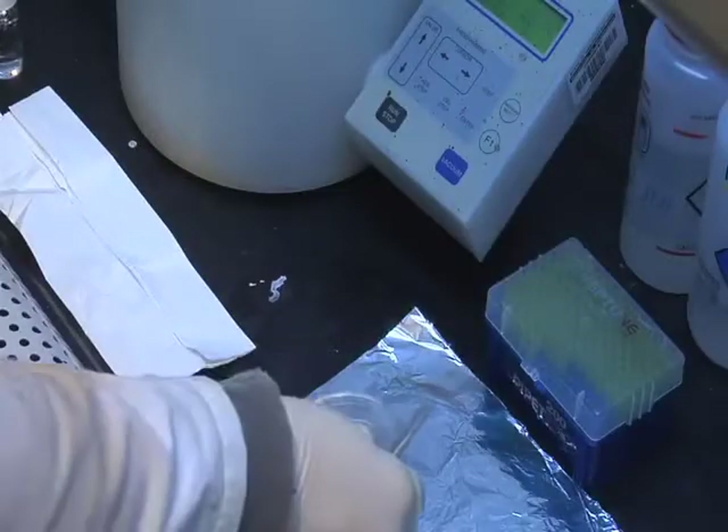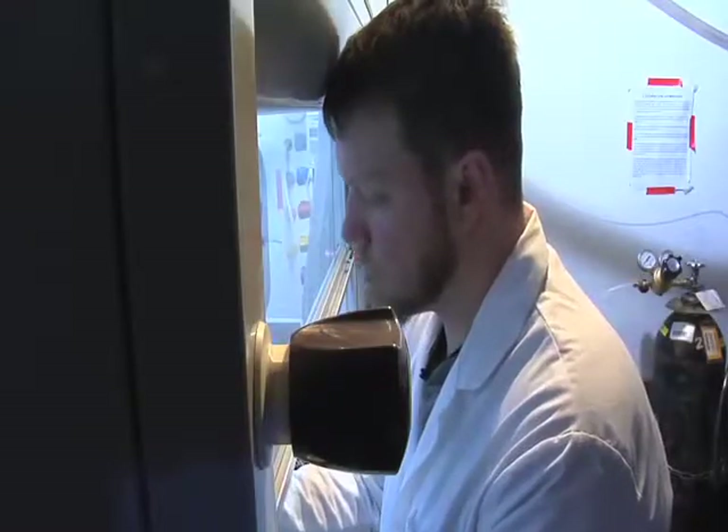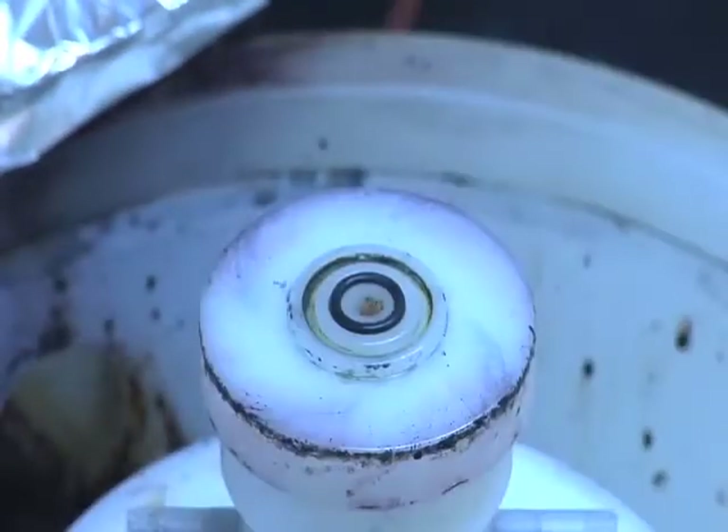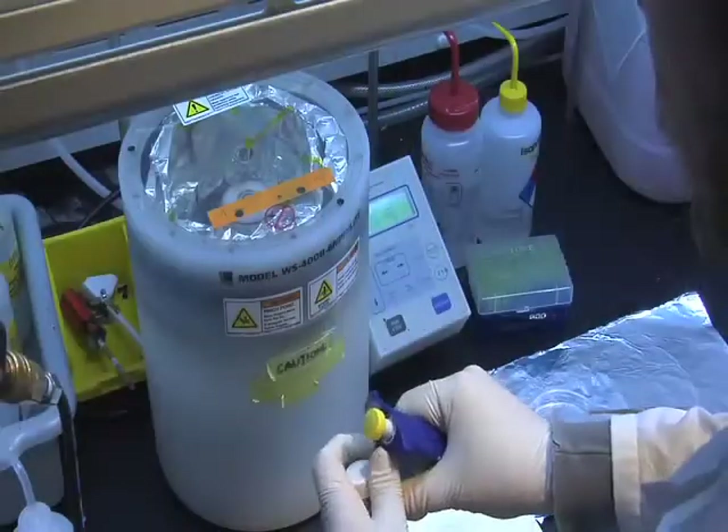I came to material science after working as a glass artist for 10 years, so I could have a technical side to complement the creative understanding I had. But I also wanted to try to help contribute to reducing our impact on the environment through studying material science.